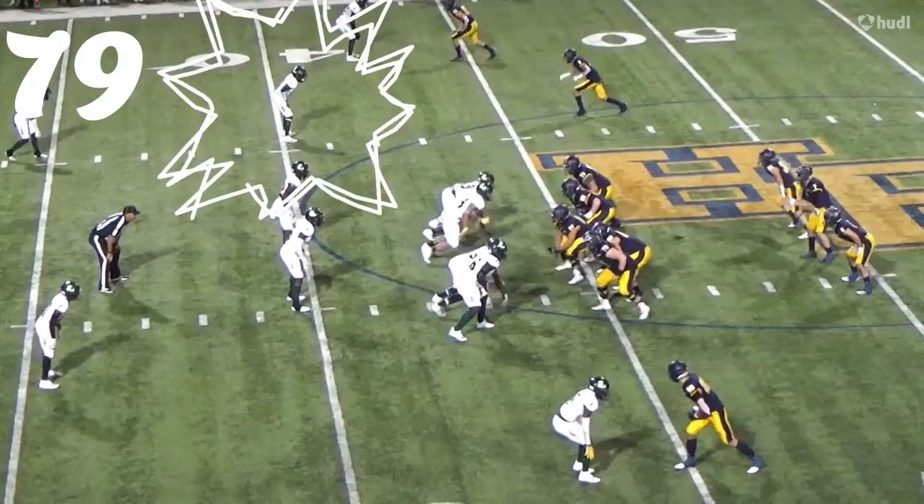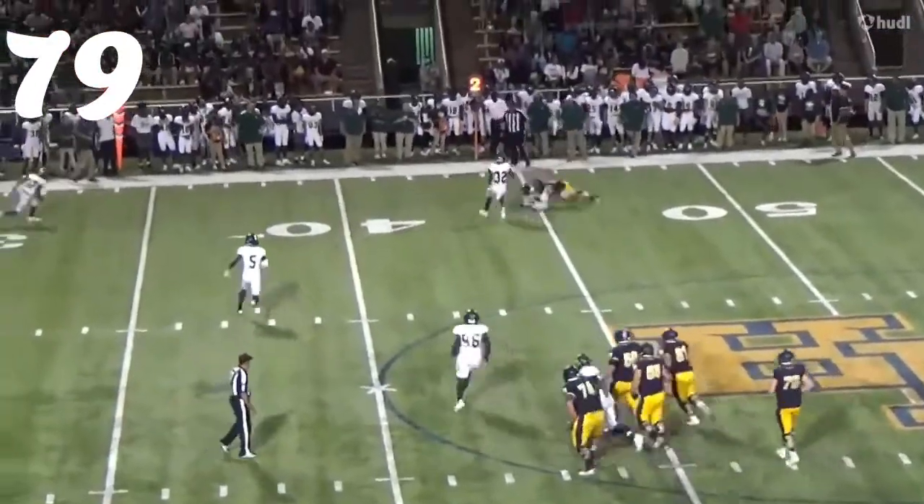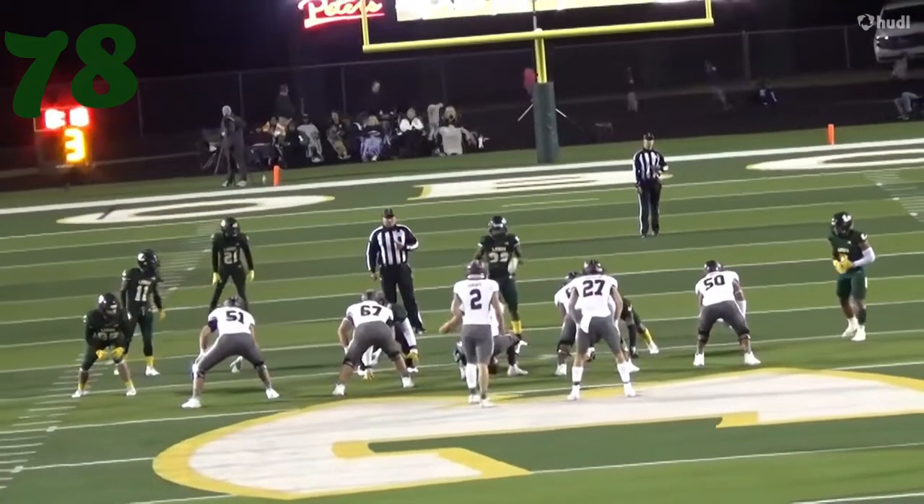At number 79, it's Tadarius Boone against Holland Park. Playing outside linebacker in the flats — comes up and smashes the guy at the line of scrimmage. No gain.